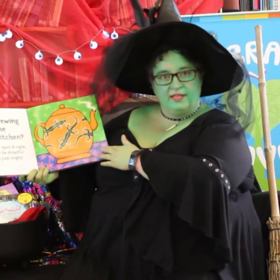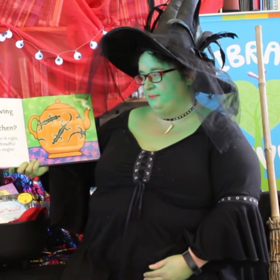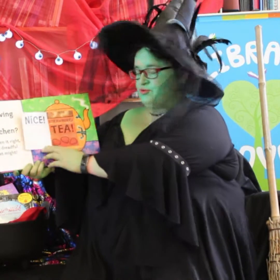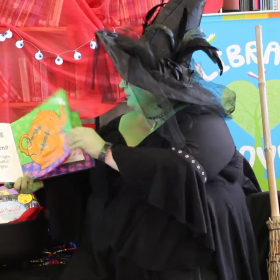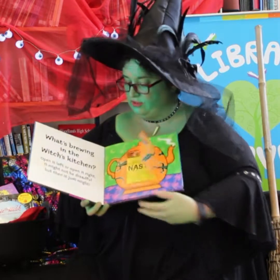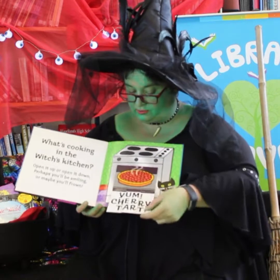We have 'What's Brewing in the Witch's Kitchen'. Open it left, open it right. It might be dreadful, but it might be right. And we've got Strawberry Tea or Nasty Goblins. This book is absolutely filled with lots and lots of surprises, and it's really good if you've got children or a group of children and they can guess and chant along with you.